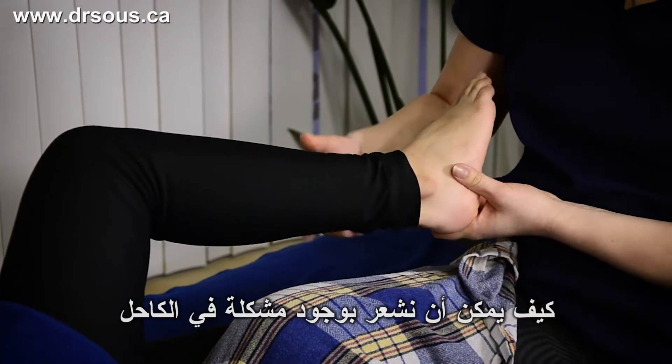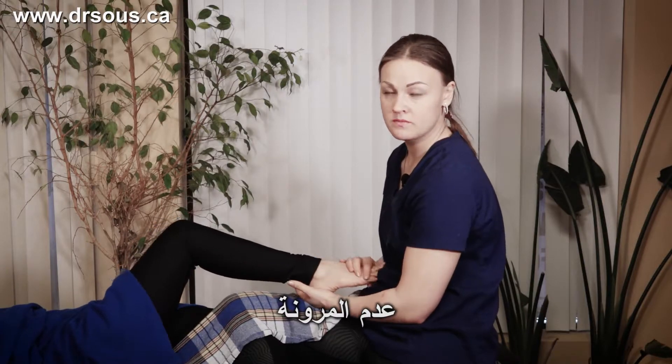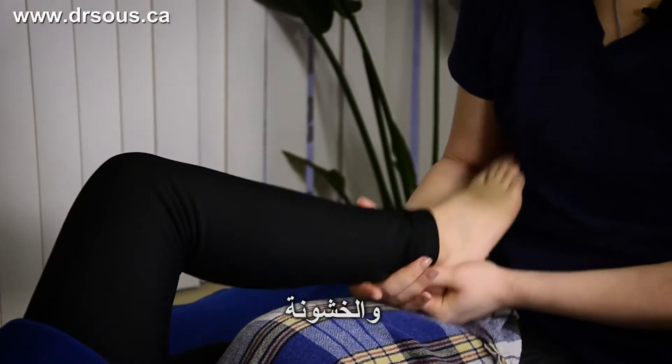How can we feel that we have heel problems? The bad flexibility, the pain and toughness.